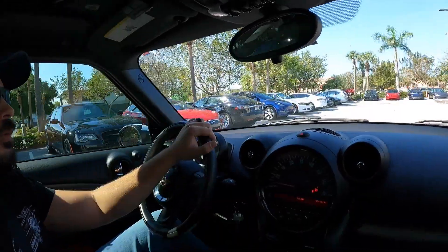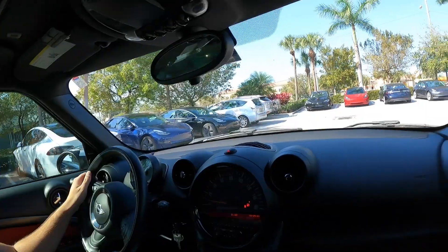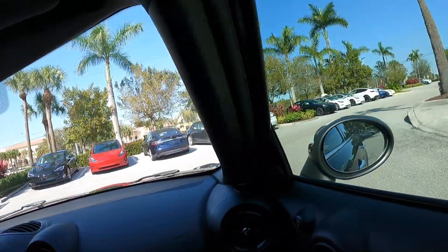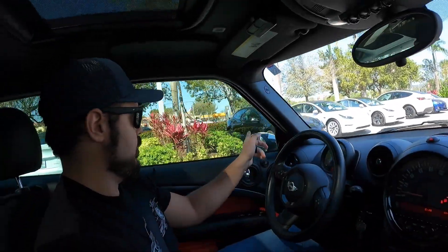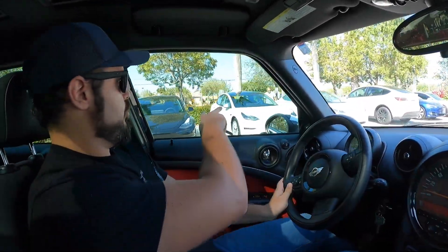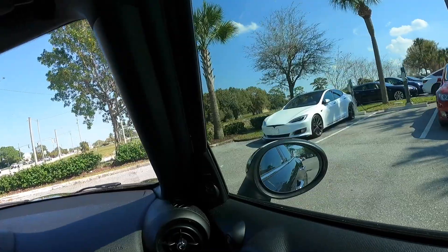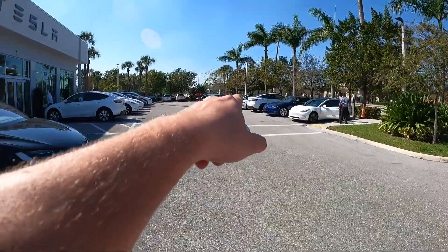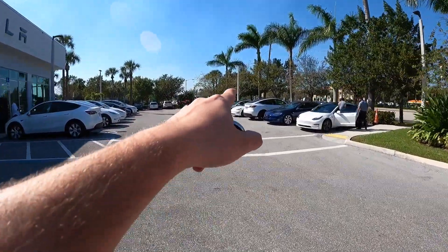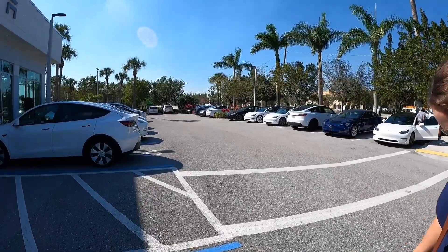So many Teslas here. I don't see the white with my wheels on yet — there it is! That has to be mine because it's the only one with the correct wheels on it. The black ones on the others — I don't like either set honestly. And there's a charging station over there but there's literally nowhere to park. The other ones have the black wheels so I think that one over there has to be mine.